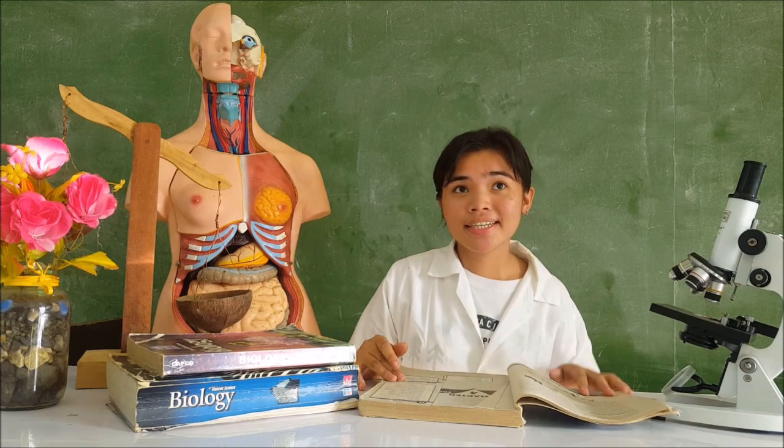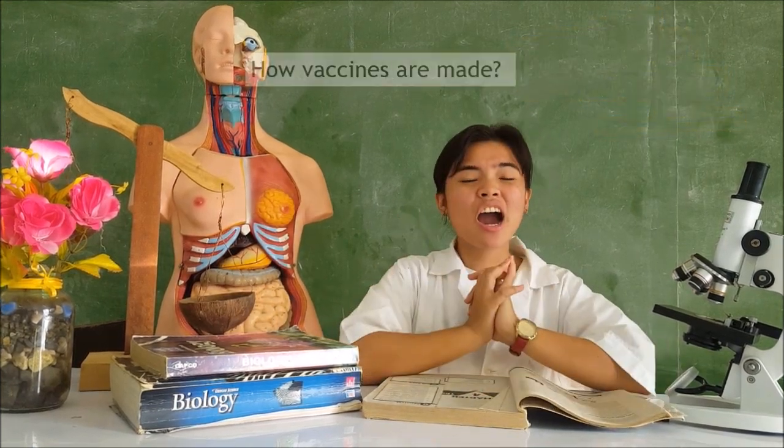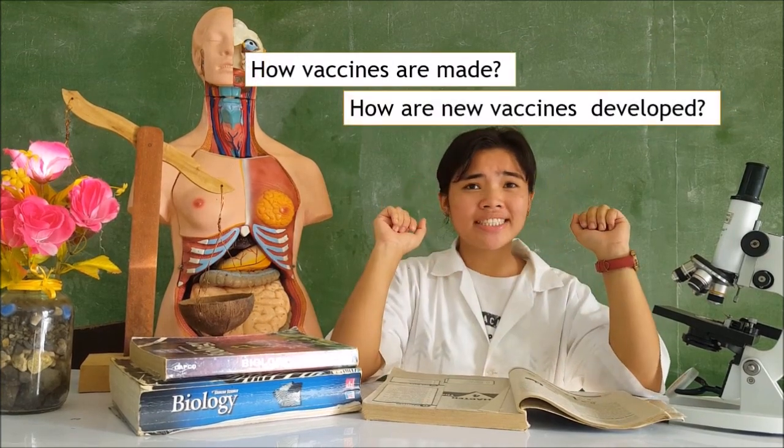In this pandemic season, it is timely to talk about biotechnology, like vaccines. How are vaccines made? How are new vaccines developed?